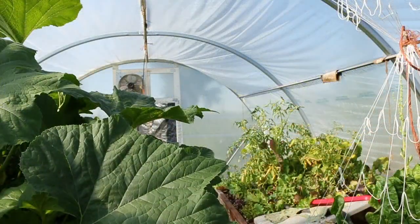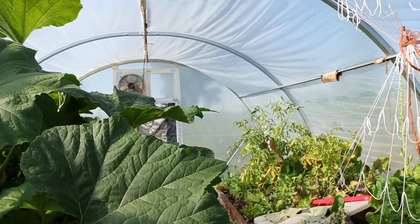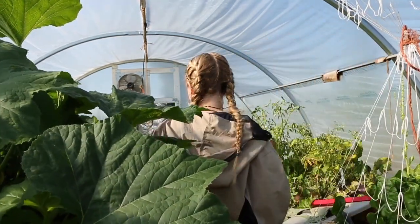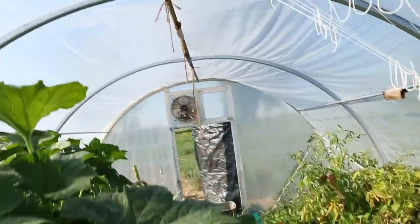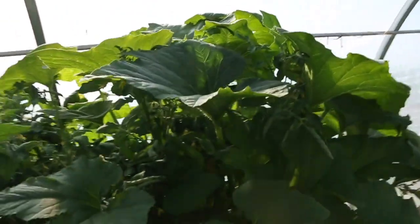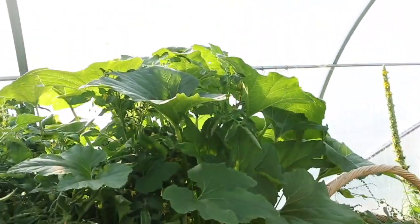We planted turnip greens and it turns out our family does not like turnip greens. I have all sorts of summer squash right there. Oh my gosh, this big tripod — I love it. It drives me a little crazy because someone keeps moving it.